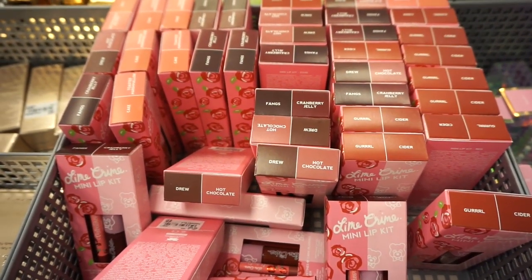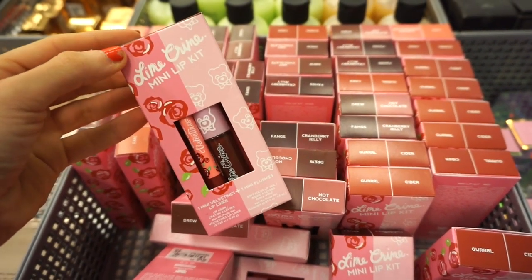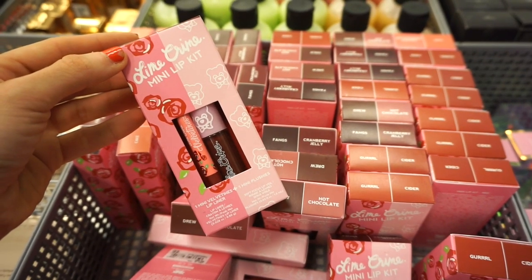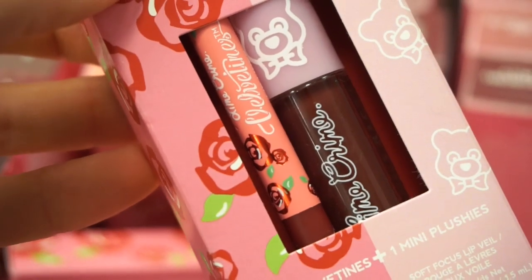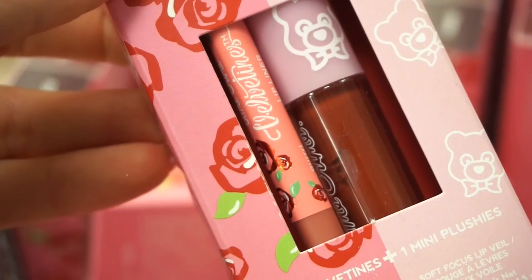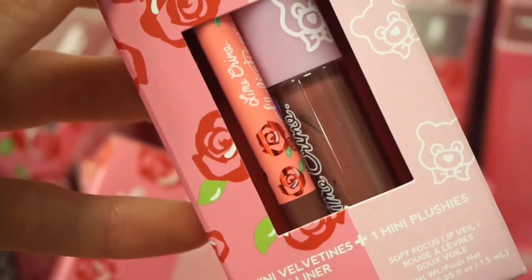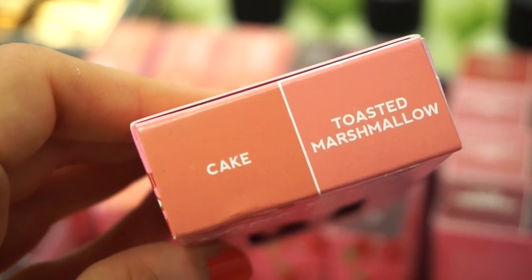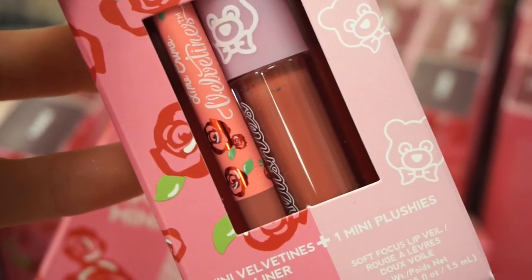Moving over to the next bin, we have a bunch of these Lime Crime lip kits. This is the Lime Crime mini lip kit — we get the mini Velveteen lip liner as well as the mini Plushies gloss. Each kit is retailing for $9.97. First kit is Cold Fings and Cranberry Jelly — very chocolatey and dark. Next is Girl and Cider — giving me like 90s grunge vibes, so pretty. Next up we have Drew and Hot Chocolate — more chocolatey colors, very pretty. And then the last duo is Cake and Toasted Marshmallow, which I personally think is my favorite — pretty neutral, nude-ish shades with a hint of brown.